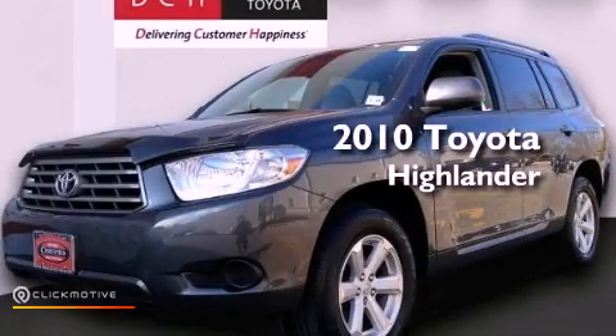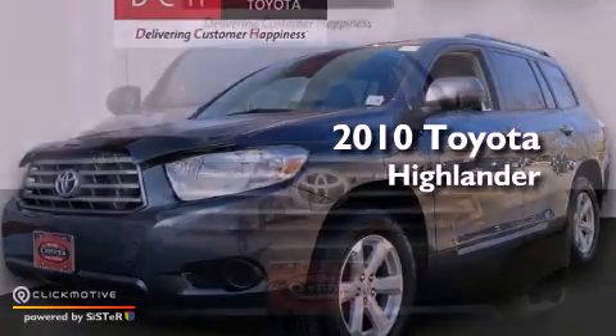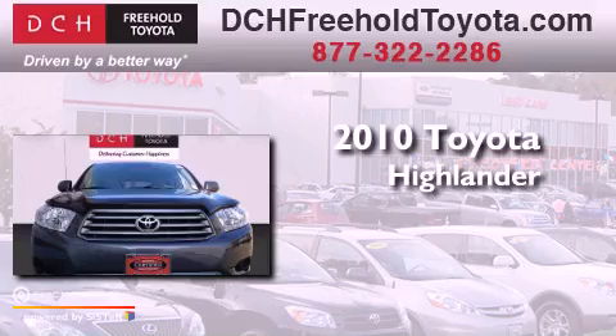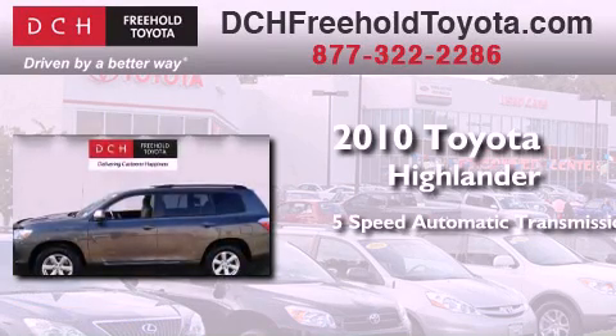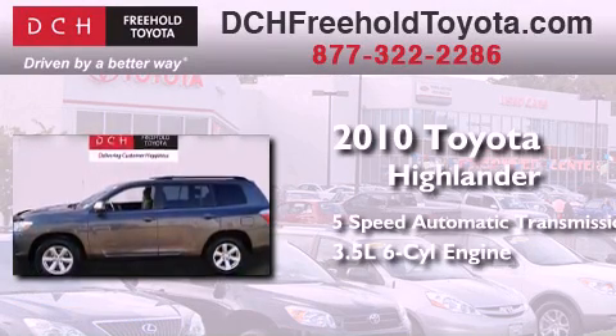This is a certified pre-owned 2010 Toyota Highlander. This crossover has a 5-speed automatic transmission and a 3.5-liter V6.